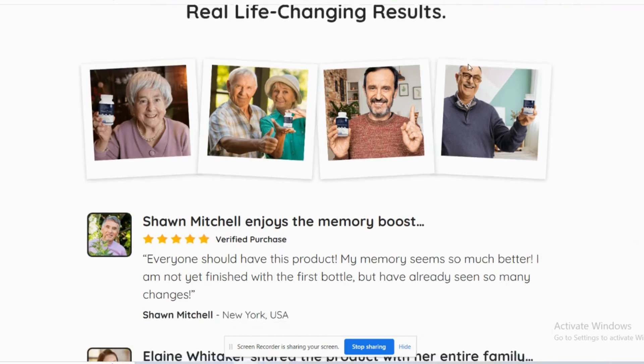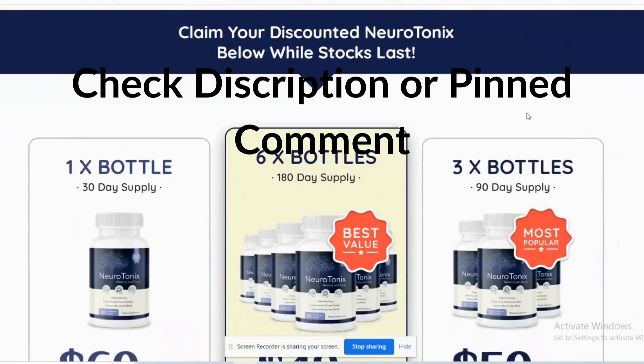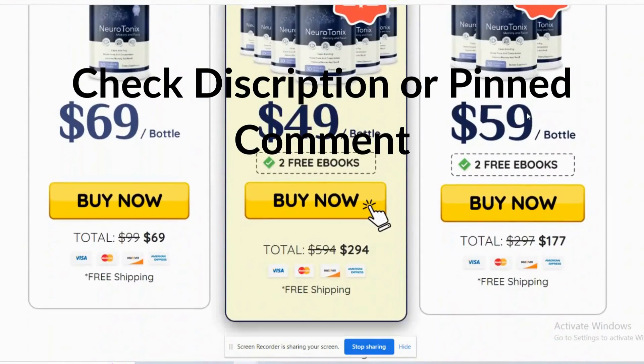Do not forget that Neurotonics is only sold on the official website. Just access the link I made available in the description.